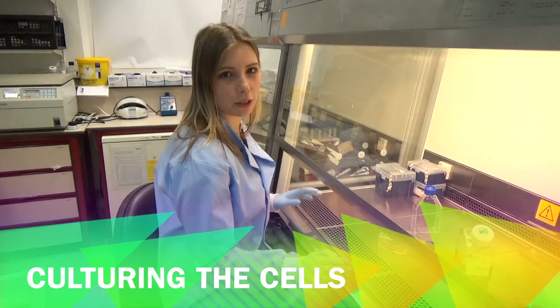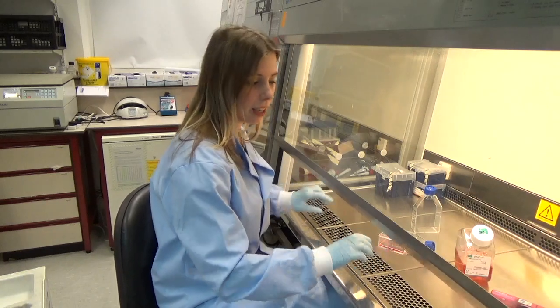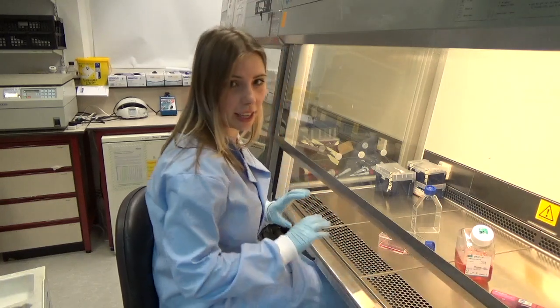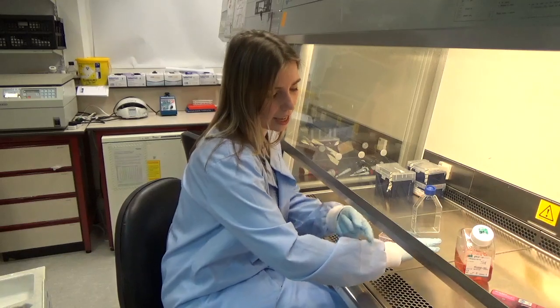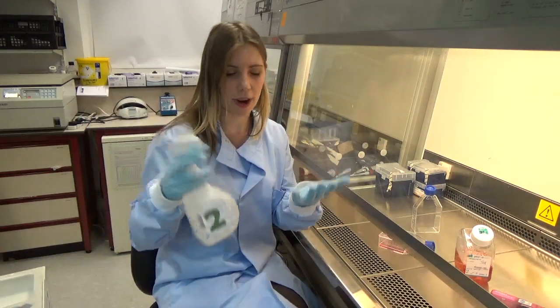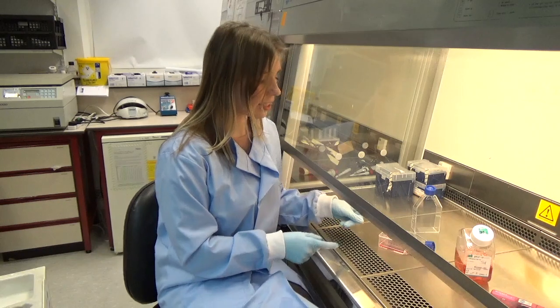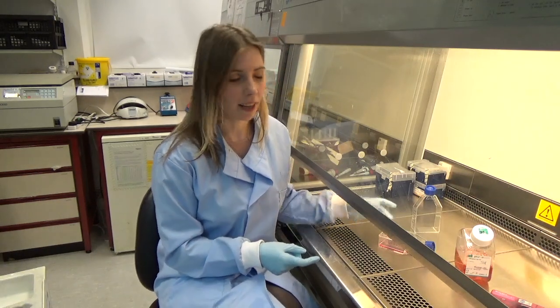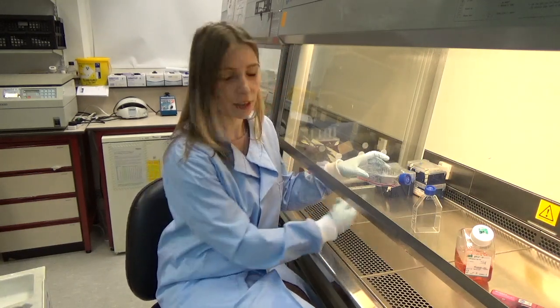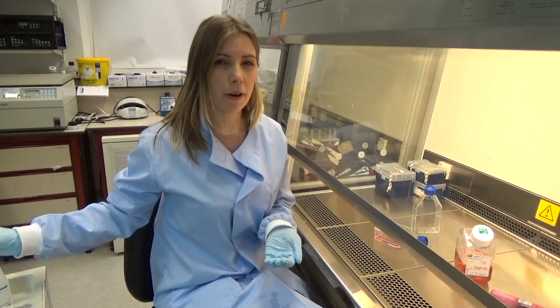We do all our cell culture in a hood, a bit like this one. Inside is completely sterile — there's a magical air curtain along here, so when we put our hands in, the air seals around them. Everything inside is sterile; we have special sprays to clean things before they go in. The reason it has to be sterile is because these cells can get infections just like we can — if bacteria or fungus gets in, they'll grow like crazy in here.